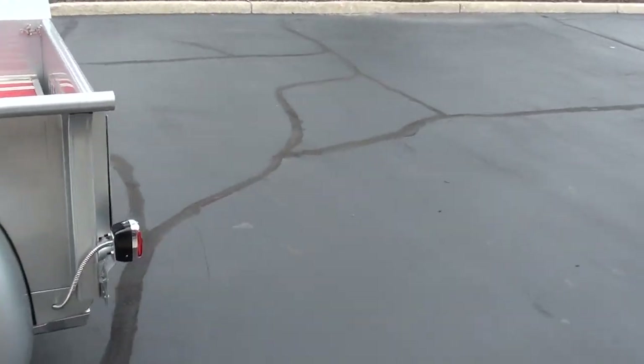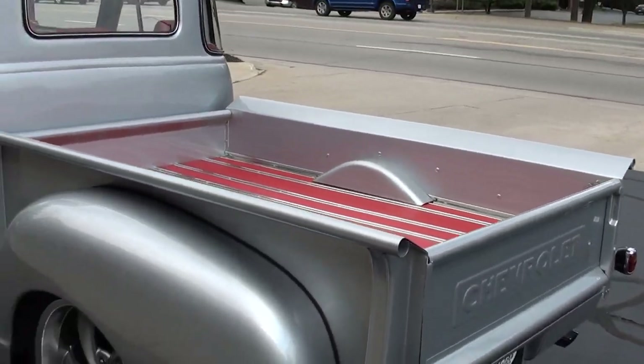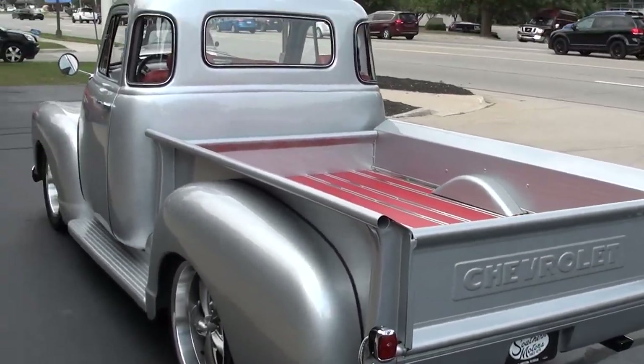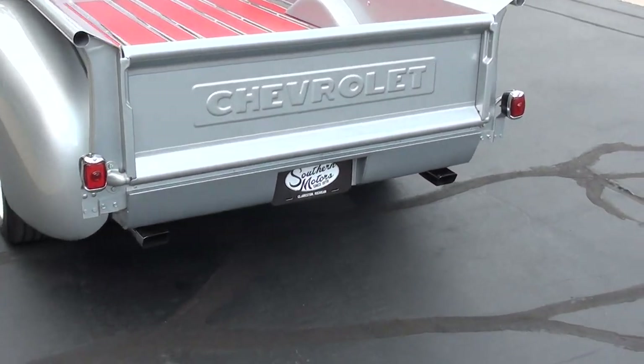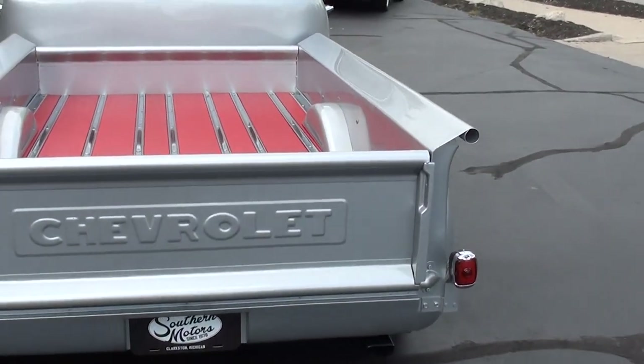Bought this truck at a showdown in Tennessee. We're kind of hustling here a little bit — we've got some rain moving in so I'm trying to get this thing advertised. But gorgeous truck, bought it down in Tennessee.